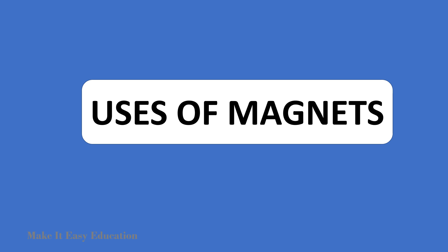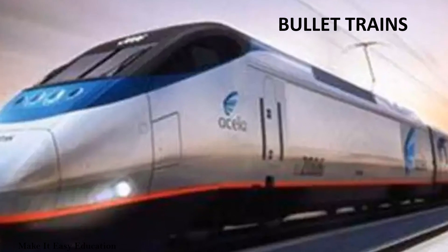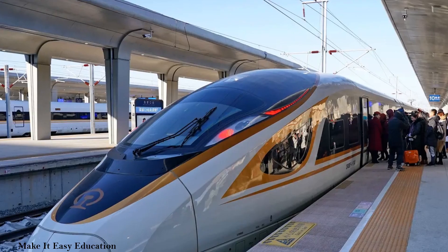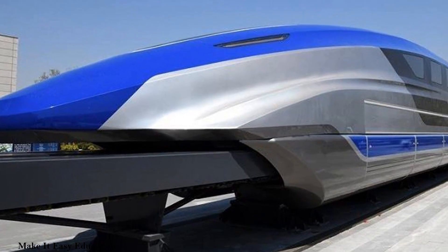Uses of magnets. Magnets are used in televisions, speakers, pencil boxes, phone covers, compass, pin holders, refrigerator stickers, and bags. Magnets are used in bullet trains. They don't require petrol or diesel. They use the property of magnetic attraction and repulsion to run the trains.